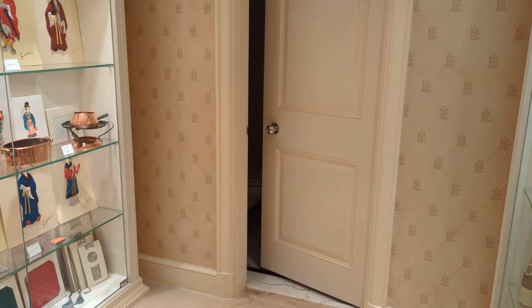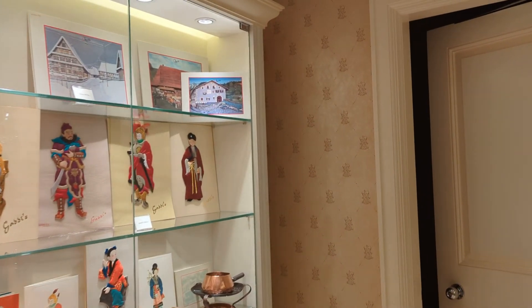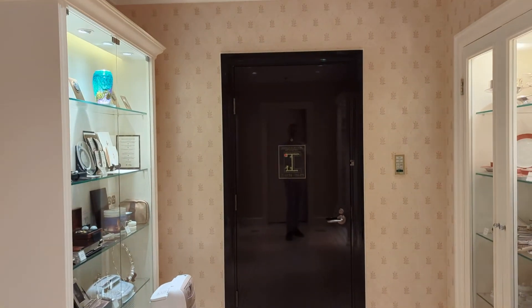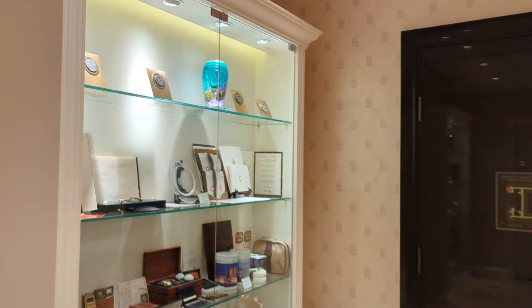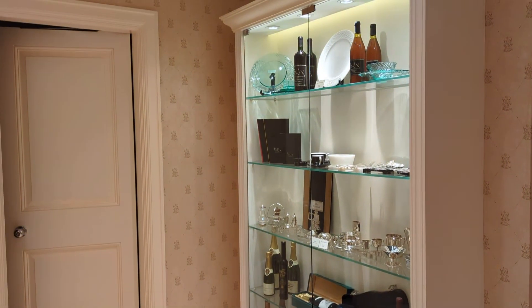You can see how this space used to be a hotel room because there's a toilet behind that door. It's not very publicly known about and not accessible to most guests. It's been really exciting to have the tour — and there you have it, the Peninsula Hong Kong's secret museum space.